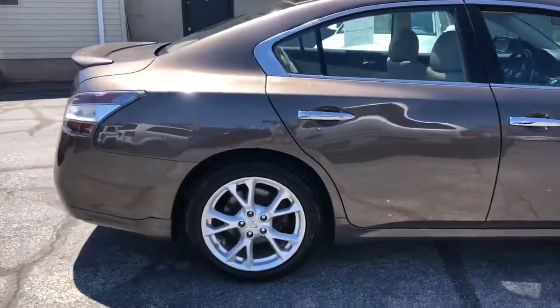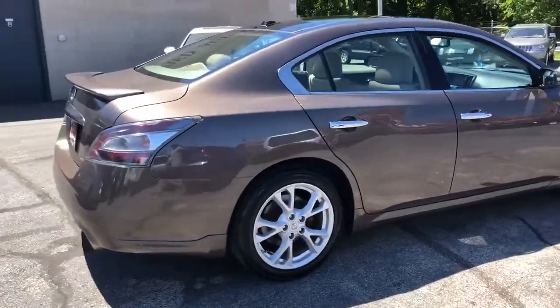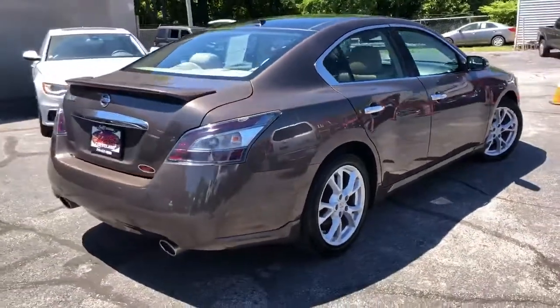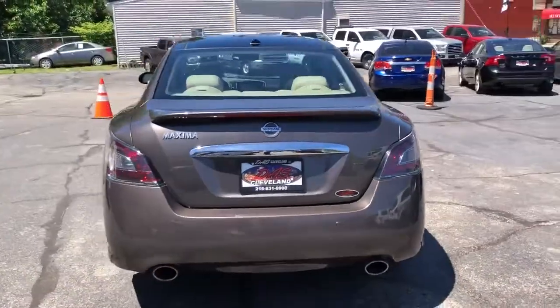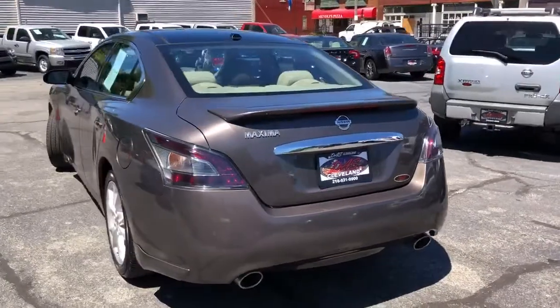She's got the dual panel sunroof, heated and cooled seats, the Bose system, navigation, backup cam, the big bolster seats, and heated steering wheel.